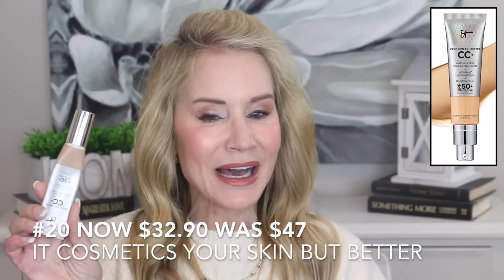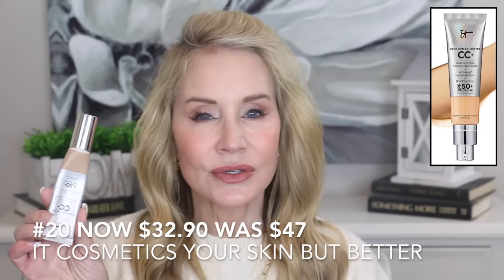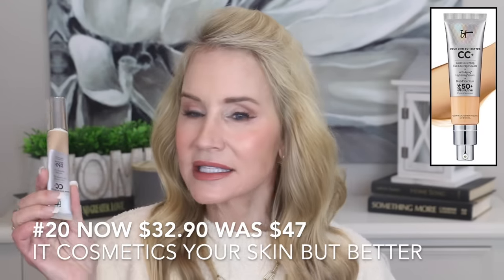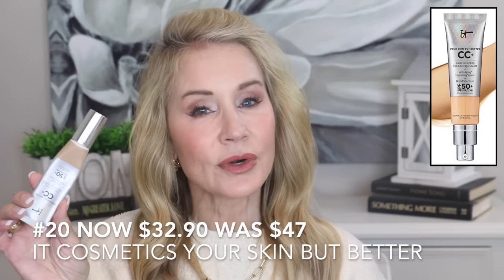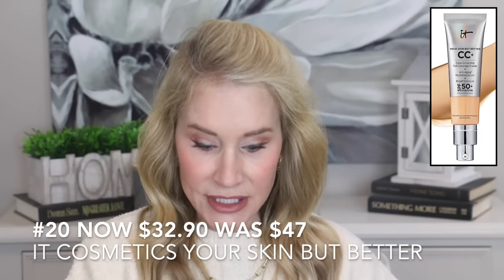Now let's get into some makeup. The first sale item is something I have on my skin right now — the IT Cosmetics Your Skin But Better Color Correcting Full Coverage Cream. As you can see, it looks very natural on the skin. While it gives full coverage, it looks very light and skin-like. It's on sale for $32.90, regularly $47, so if you're low on this foundation, it's a good time to stock up.